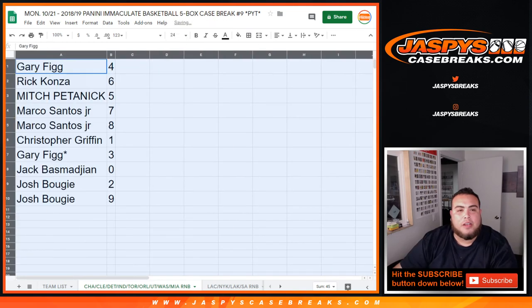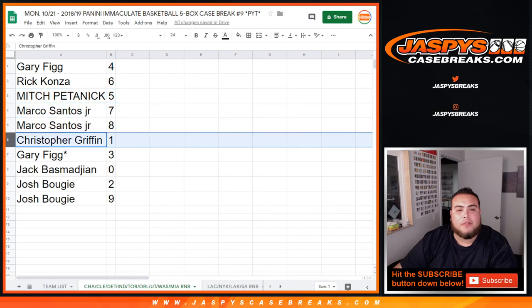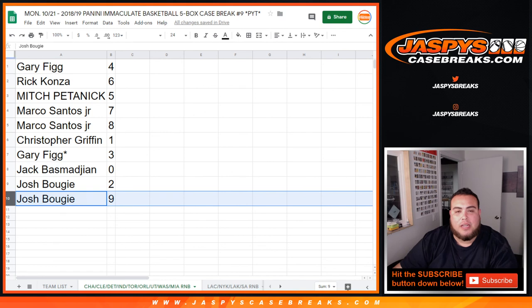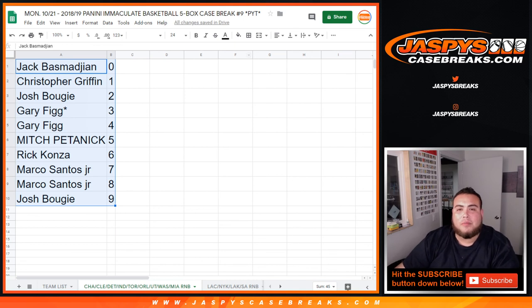So Gary, you got spot 4. Rick with 6, Mitch with 5, Marco with 7 and 8, Christopher Griffin number 1. Any 1-of-1s will be yours. Gary last one with a 3. Jack with 0 — any and all redemptions. Josh with 2 and Josh with 9. So this is the randomizer for this random number block. In a separate video we'll start Immaculate Pikachu number 9.